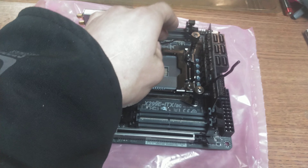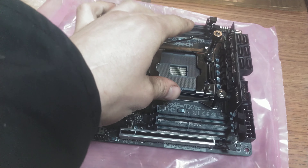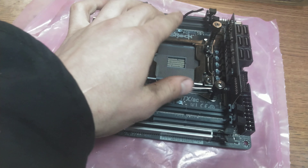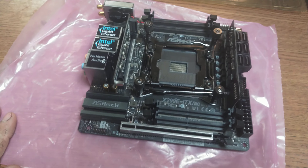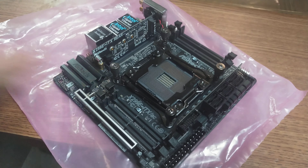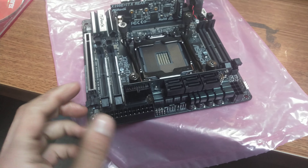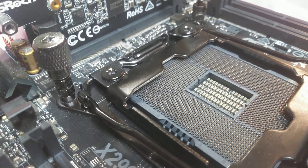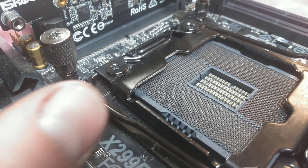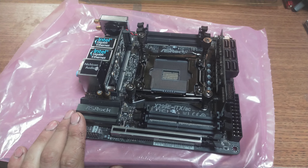There are a few other ITX socket 2066 motherboards out there, but they're all rackmount and really don't have a lot of features. So building a high-end desktop system in ITX really sucks — there's really no point, you should just try a different method. But I want this to be a hackintosh, so I'm stuck with Intel. So here we are. I get to try to fix those pins — wish me luck, I need it.